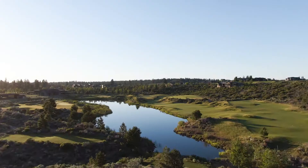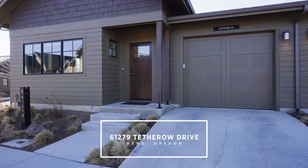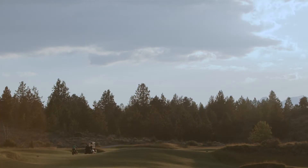Welcome to the Cairn Vacation Homes in Tetheroe Drive. We're here in the heart of Tetheroe and just steps from the dining, pool, golf, and all of the amenities that make Tetheroe great.